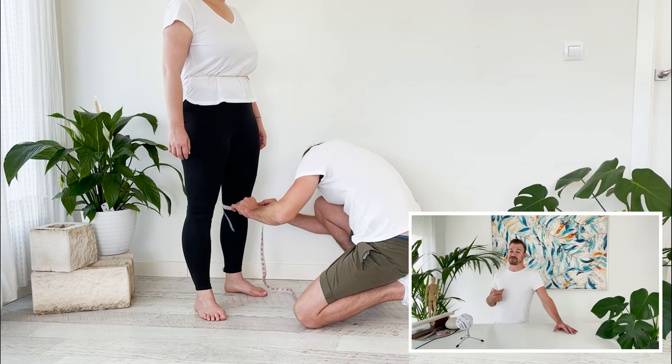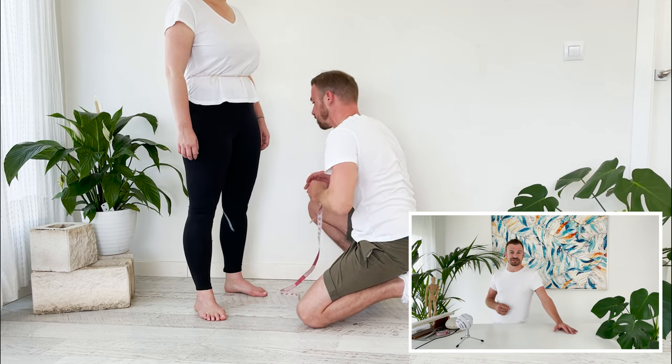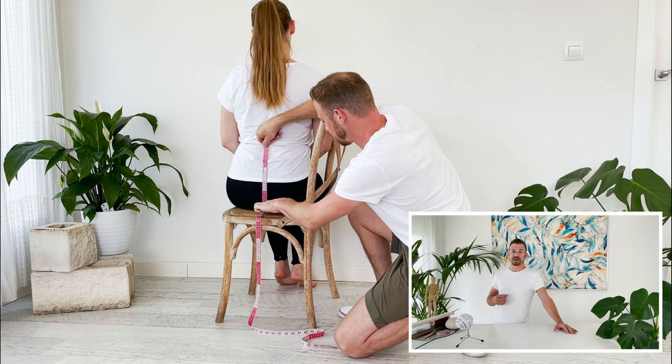The waist-to-floor measurement is also needed, though it was missed during this session and taken separately later. Finally, the body rise measurement creates the crotch depth and crotch curvature — another very key measurement.